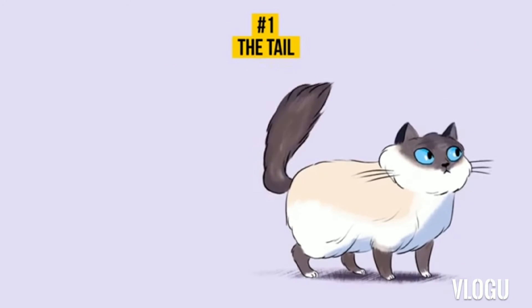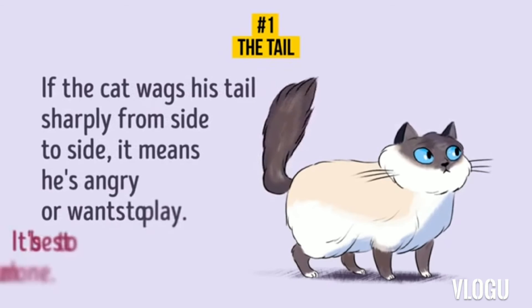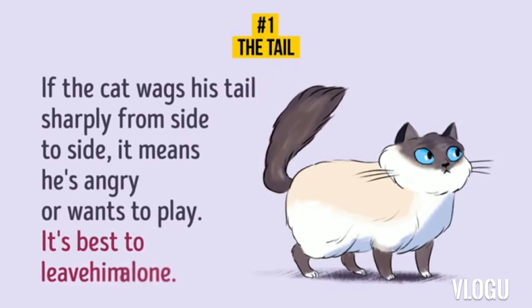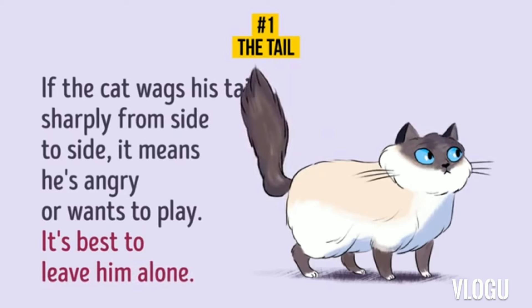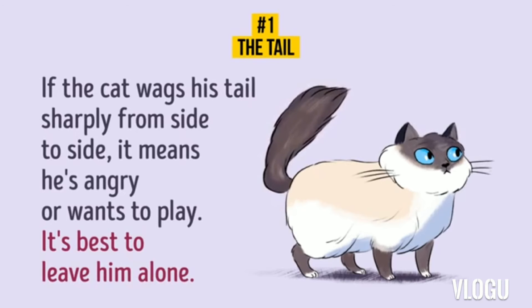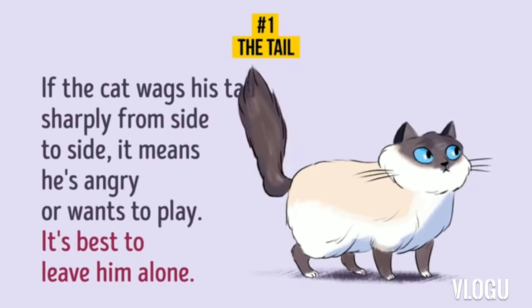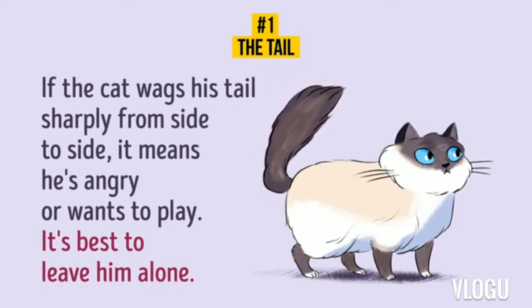8. The tail is wagging from side to side. If your cat wags its tail sharply from side to side, it means it is angry — it's best to leave your pet alone. However, it might also mean that your cat wants to play with you. Why do cats wag their tails while sitting next to their owners and feeling completely satisfied? It's simple — the cat is checking if there is an enemy behind its back.